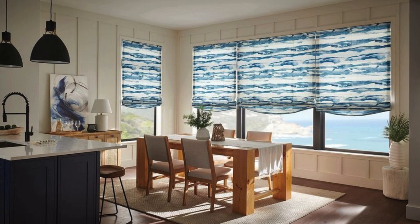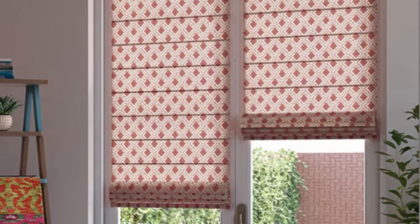In the realm of customization, Roman Blinds offer a myriad of styles and features to cater to diverse preferences. The choice between lined and unlined options provides flexibility in light control. Lined Roman Blinds, with an additional layer of fabric, offer enhanced privacy and light-blocking capabilities, making them ideal for bedrooms or spaces where room darkening is desired.